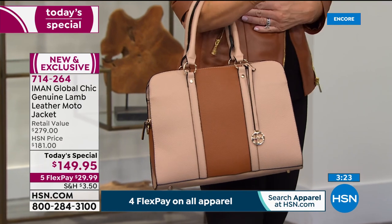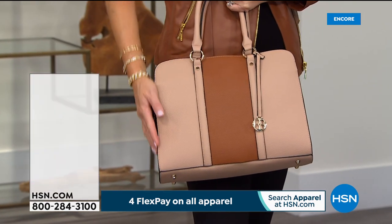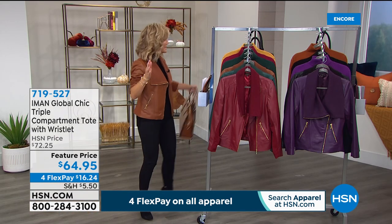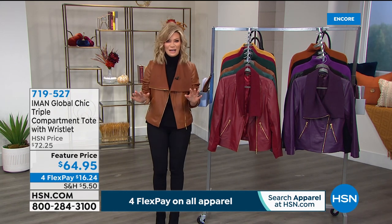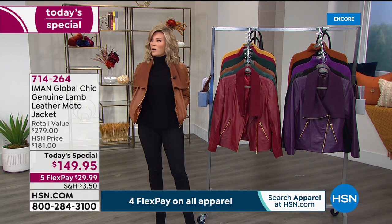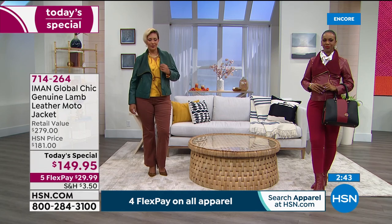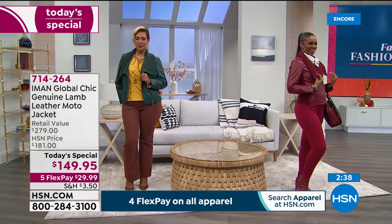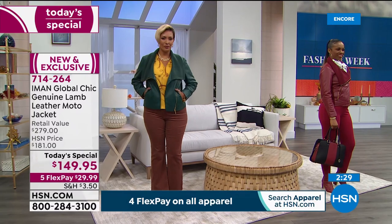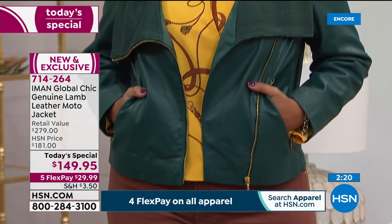We have matching bags coming up — look how it pairs with the saddle shade. Also, a reminder: everything is on four interest-free credit card payments except our today's special, which is on five. This is lambskin leather, completely different from regular leather and in its own league. You've got the hidden ponte for stretch, you can wear a thicker sweater underneath, and we have this all the way through 5X. We've got about three minutes left — I'll give updates on 3X, 4X, and 5X colors.